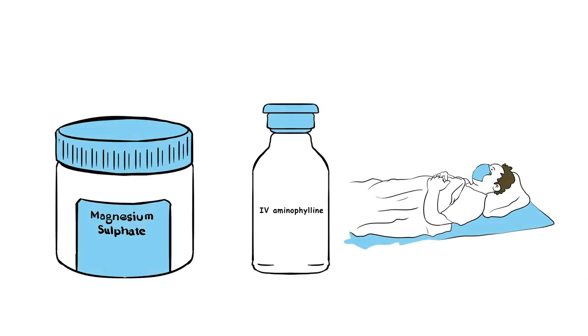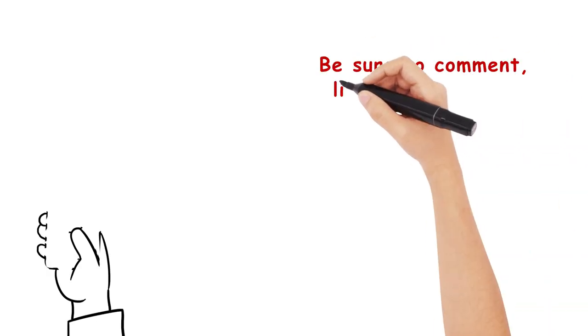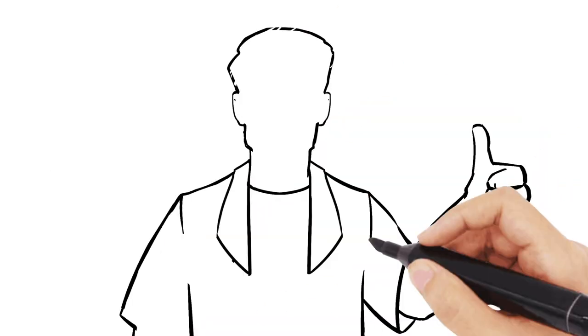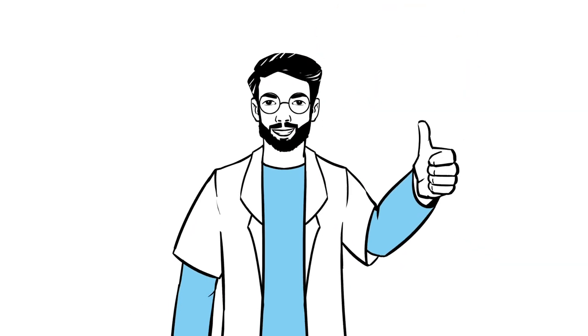And that's that. I hope this video has helped your understanding of COPD and asthma management in respiratory medicine for the AKT prep. Be sure to comment, like and subscribe, and please follow us on Facebook as well. Good luck with your revision and I'll see you in the next video.